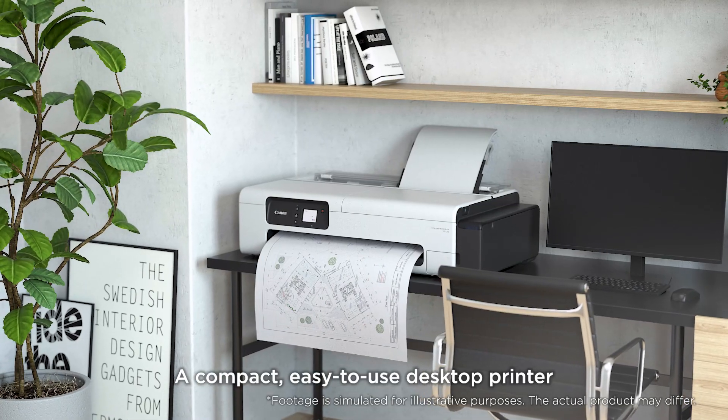A compact, easy-to-use desktop printer — the imagePROGRAF TC20.